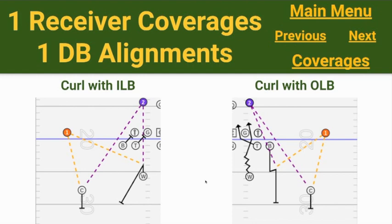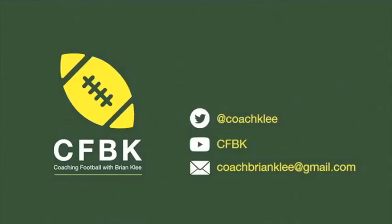Thanks for checking out the playbook overview. Next episode — it'll be in the link down below — is going to be how we actually match up against a couple of route distributions. Check that out when it shows up. If you have questions or comments, please leave them down below. Follow me on Twitter at Coach Klee, subscribe to the channel if you like what you see, and if you need a longer response, hit me up at CoachBrianKlee at gmail.com. Thanks as always for tuning in.